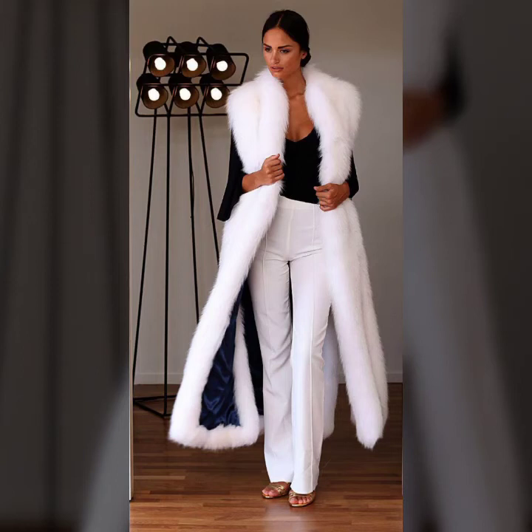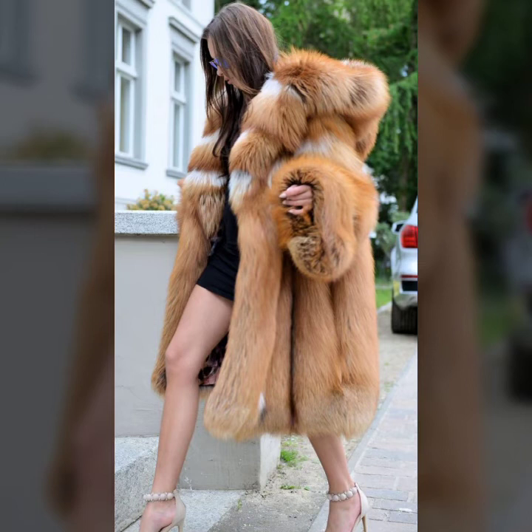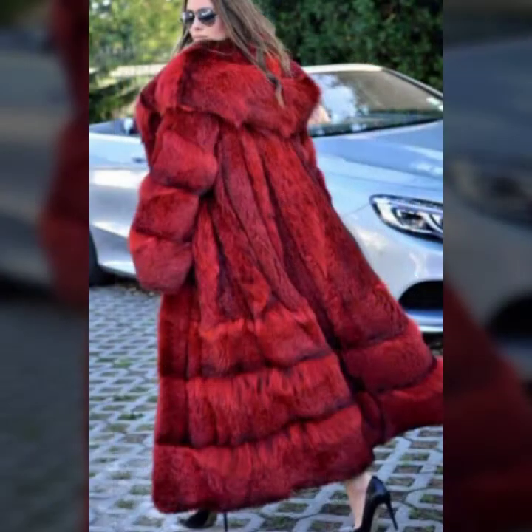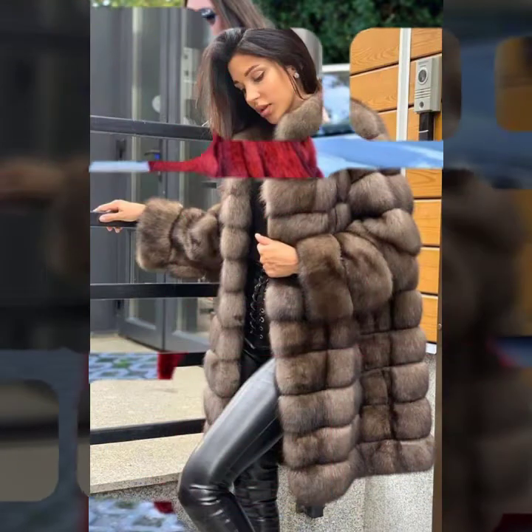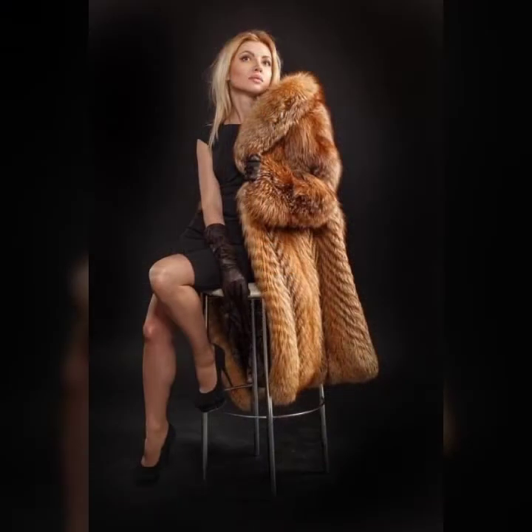Hello everyone, welcome back to my YouTube channel Asya Fashion Vlog. This is me, Asya, and today I will show you in this video some beautiful and very attractive design ideas of fur coats for girls and women. This collection is trendy and famous — I hope the best collection of winter wear you'll see in this video.